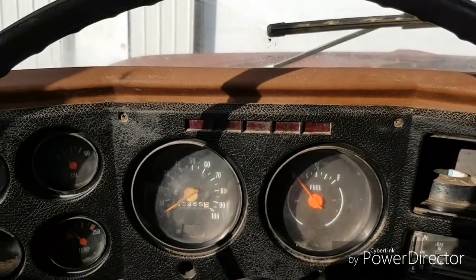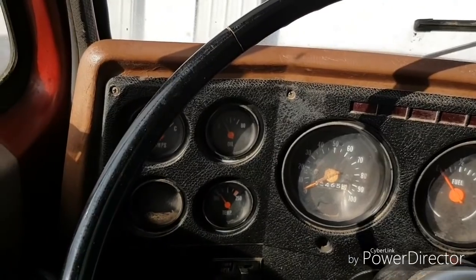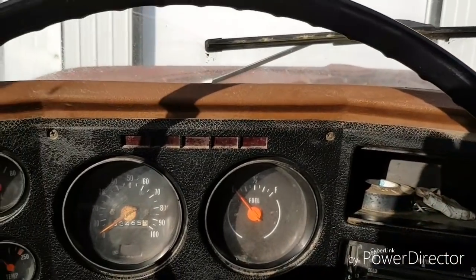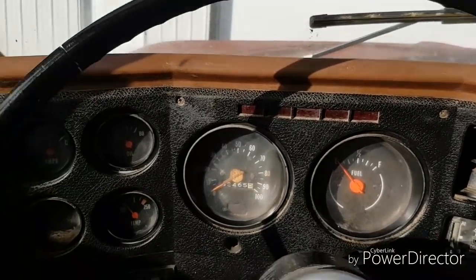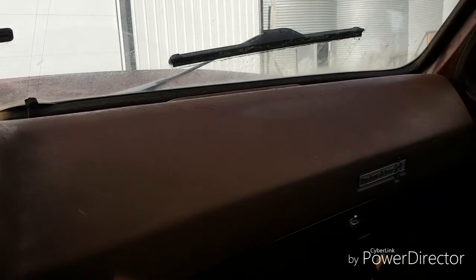I'm gonna go park this old girl in the lineup and then we'll get the brown three-ton and do the same for it, then park the old Ford out there and everybody will be clean and parked. I'll talk to you when I get everybody all lined up.